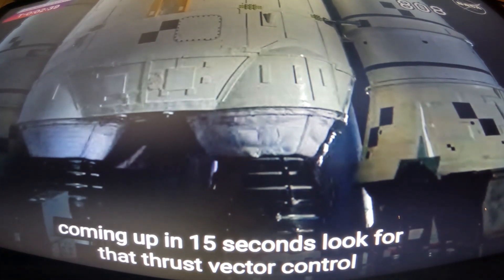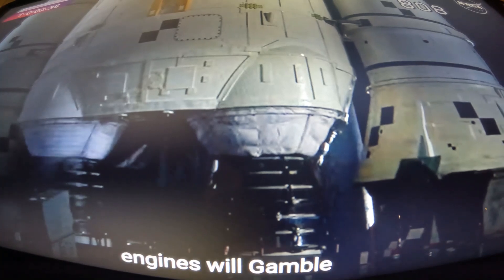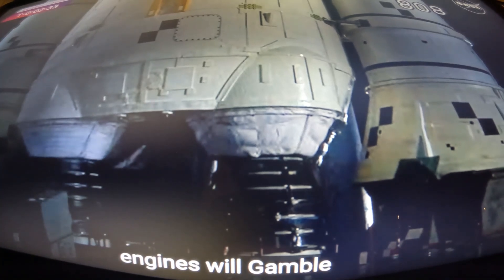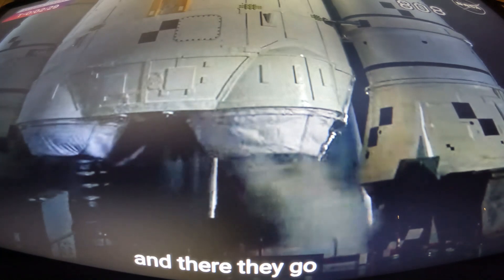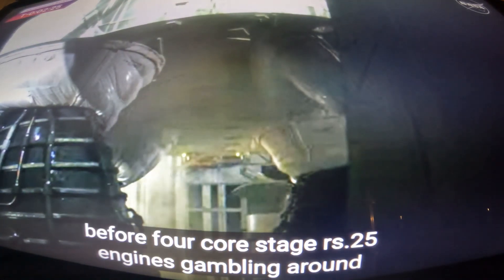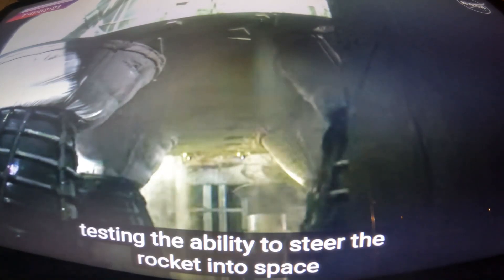Look for that thrust vector control actuator test — engines will gimbal, and there they go. The four core stage RS-25 engines gimbaling around, testing the ability to steer the rocket into space.